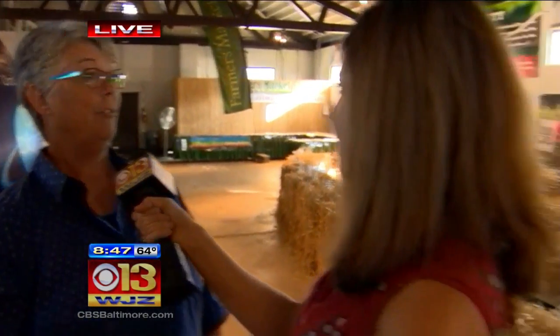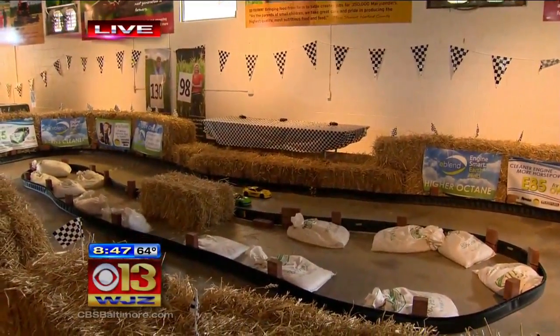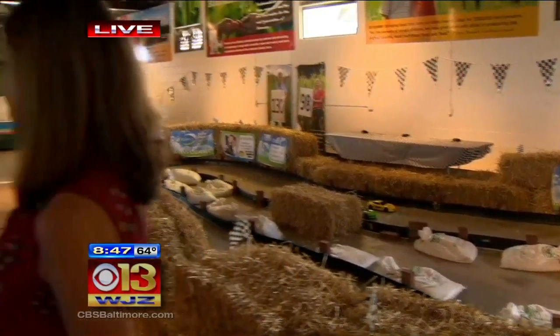That would be my daughter's dream. And can they race the cars too? Yes, they can. There are three controls over there, and the children really enjoy it. We were giving it a whirl and it's kind of tough. It looked a little difficult — I saw one car going backwards the whole time. That would have been mine.